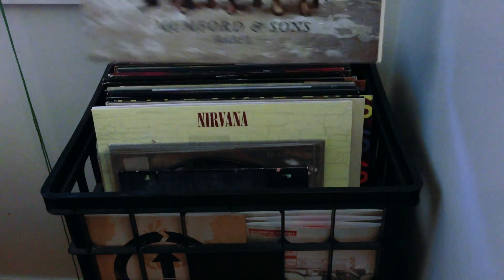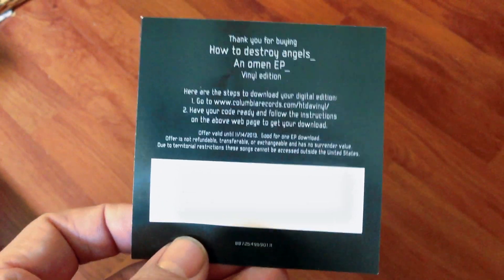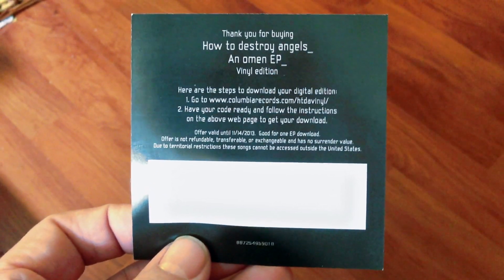Now, some of them will have that thick credit card look. In Mumford & Sons' Babel, they have a download card very similar to the one that I talked about in the episode discussing How to Destroy Angels and the Omen EP — same type of download code.